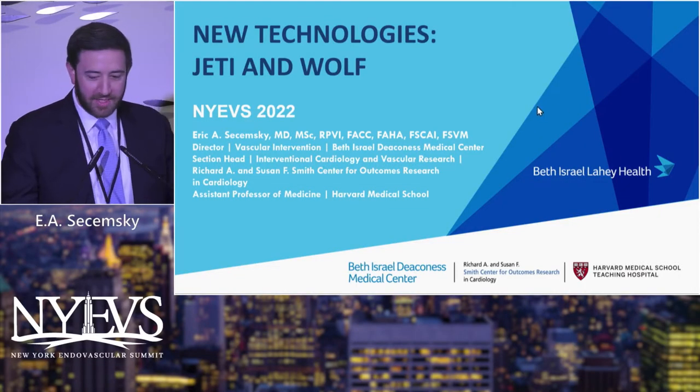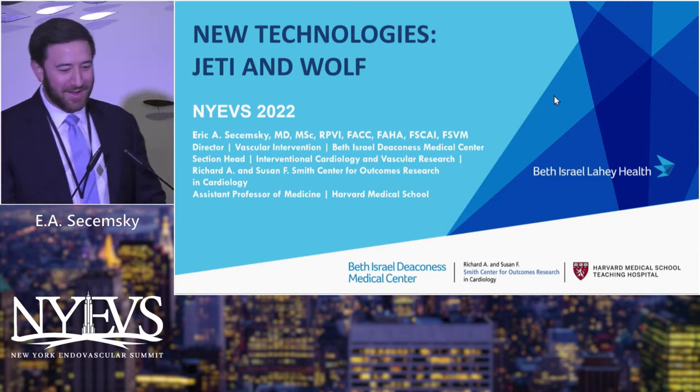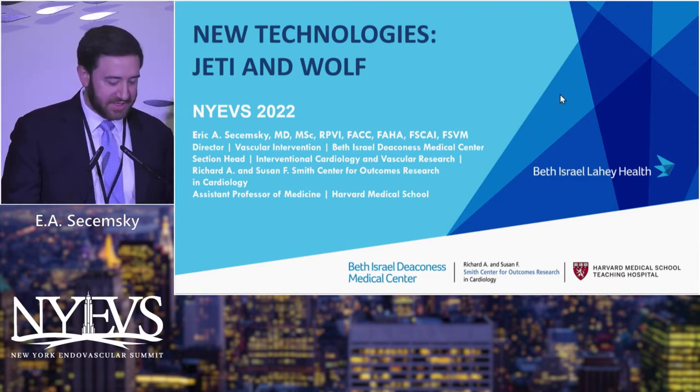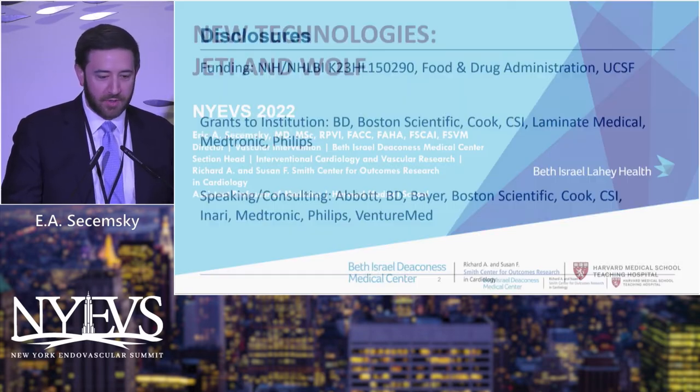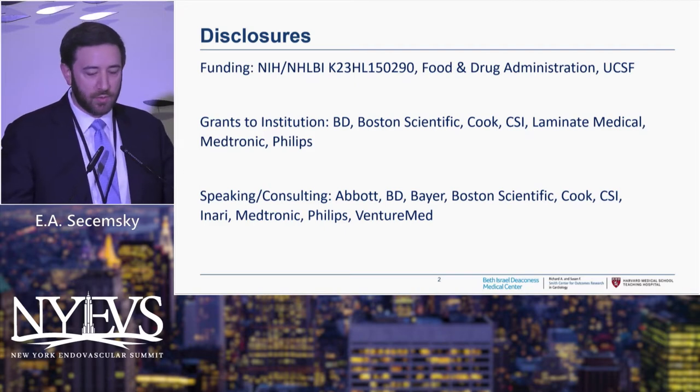Honored to be here — usually I'm stuck giving the medical therapy talk, so Minaj, thank you for taking that one. I get to do the cool one this year. I'm going to be talking about two new technologies: the JEDI and the WOLF. These are my disclosures — I am the national PI on the WOLF pulmonary embolism study, so that's my main disclosure here.